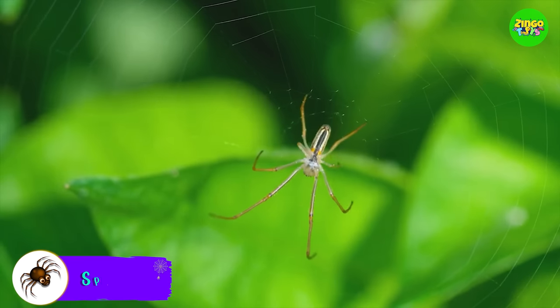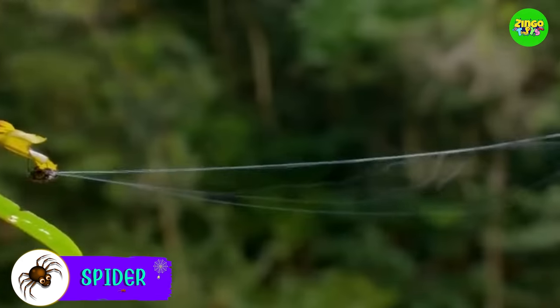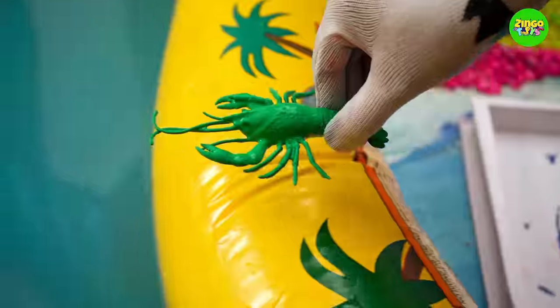It's a brown spider! Spiders have eight legs and eight eyes. They can climb on walls and create webs just like Spider-Man. Time to watch the last toy!